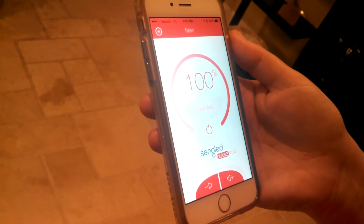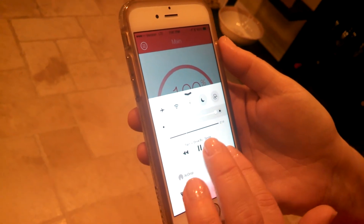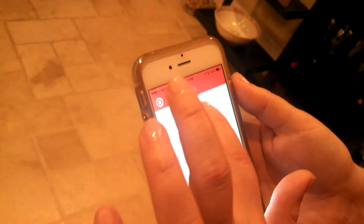Everything's controlled right from the app, and you can see it gets pretty loud, which is awesome. You can also control the brightness of the bulb right from your app — oh, Rory likes it too! You can turn it off, turn it on, all from the app, which is pretty cool.